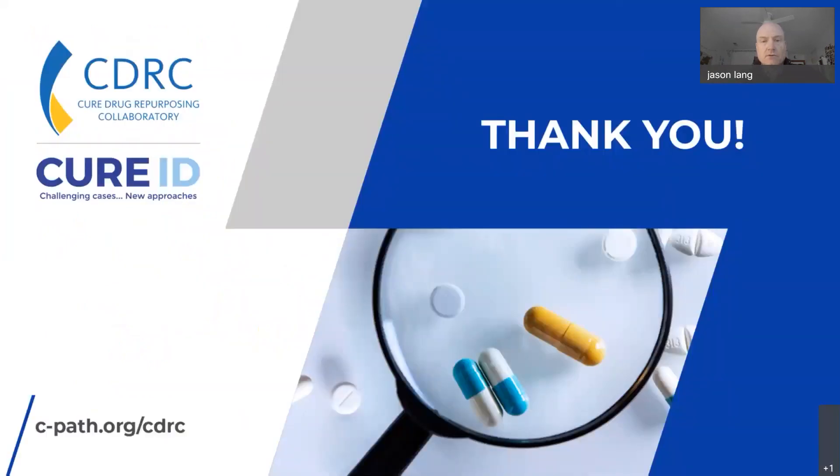I really appreciate the opportunity to present these ideas and this potential trial on the repurposing of montelukast. Thanks so much.